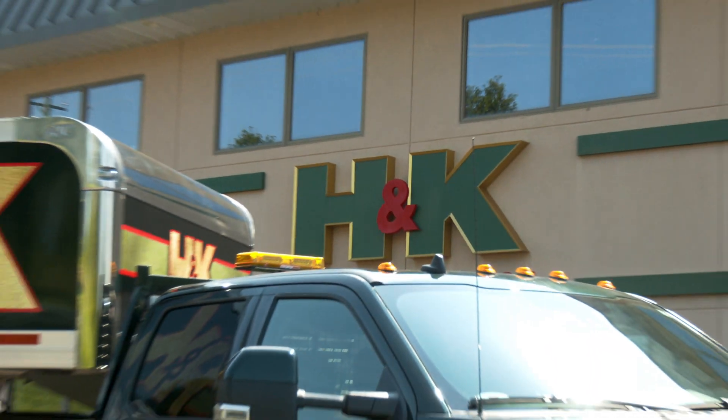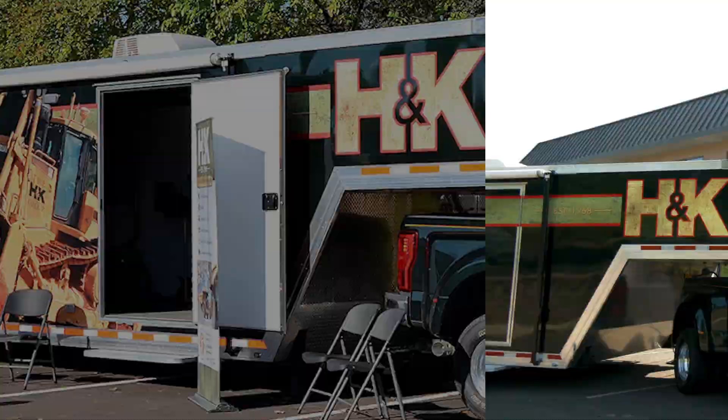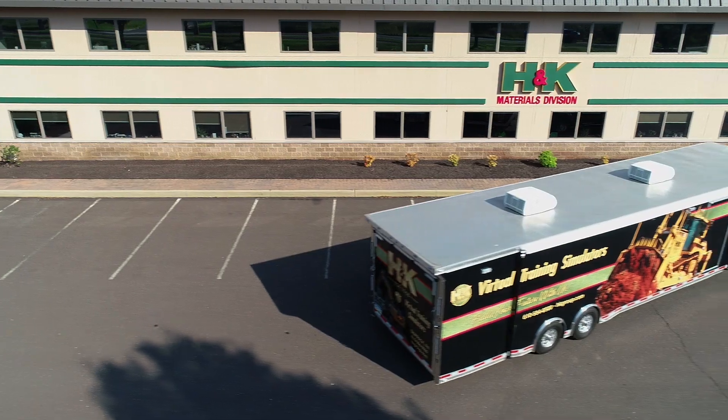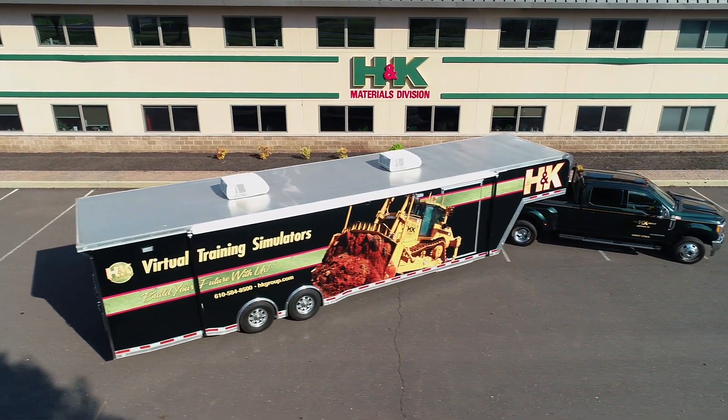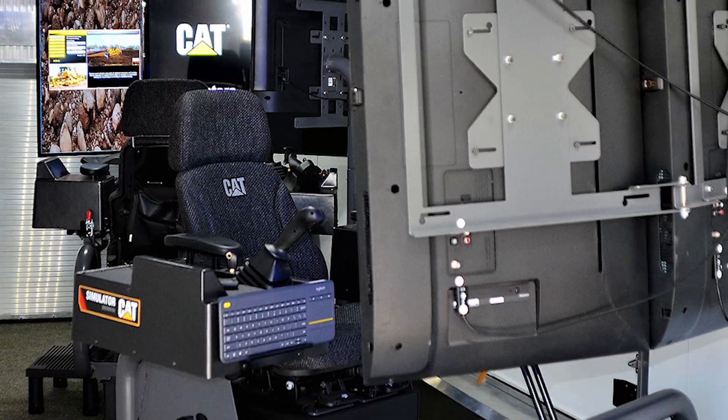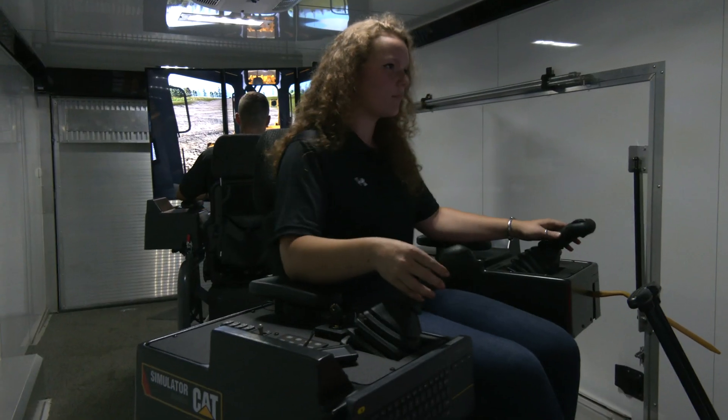Hello, I'm Steve Nelson of the H&K Group and I am proud to introduce you to H&K's Mobile Caterpillar Heavy Equipment Simulator, a revolutionary new method of employee training and recruiting. In this video we'll be taking a look inside the state-of-the-art trailer that houses our advanced equipment simulators and explaining why they serve as an excellent introduction into the world of heavy civil construction.